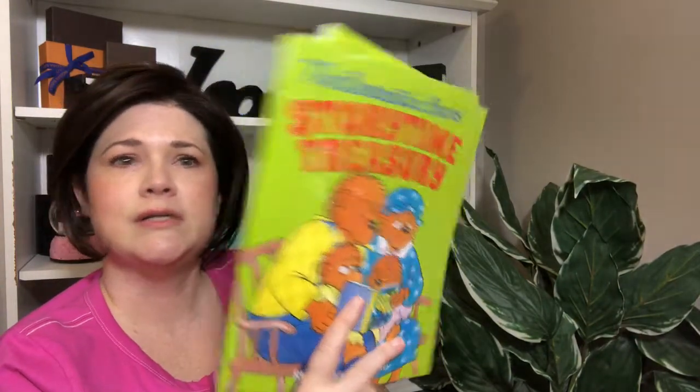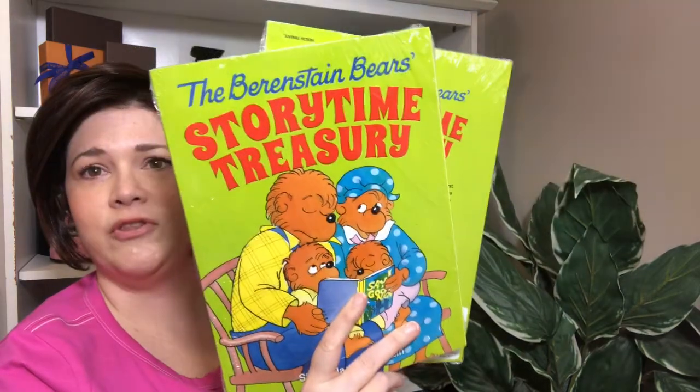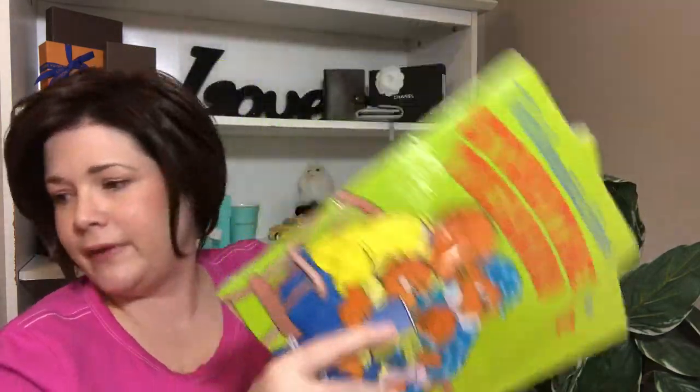I got several things in threes because I basically got them all the same things. I got three of these Berenstain Bears Storytime Treasury books — it's different books within one volume, so I thought they would like that. This is just a sheet of special offers. The little hats were $4.99 each, and the books were $1.99 each.